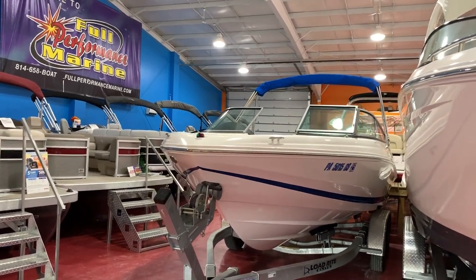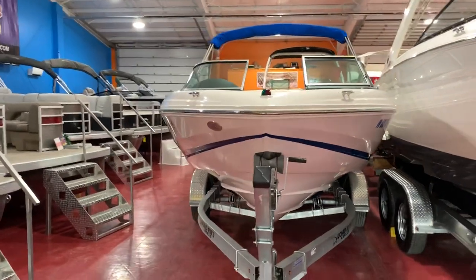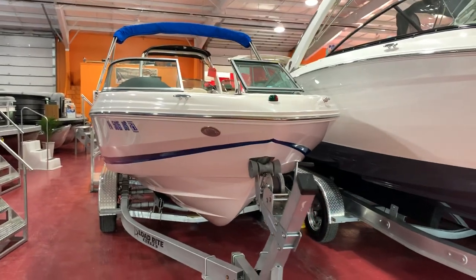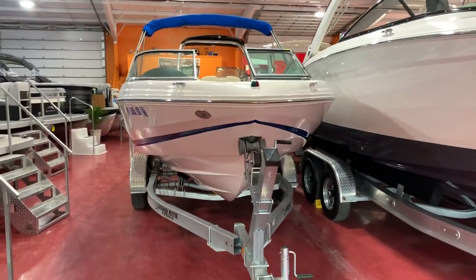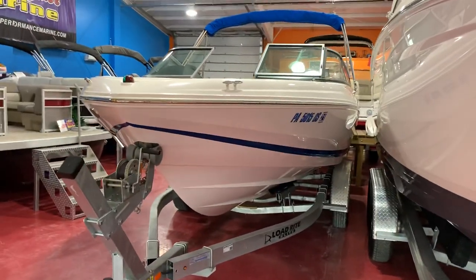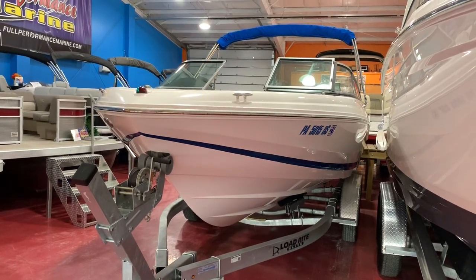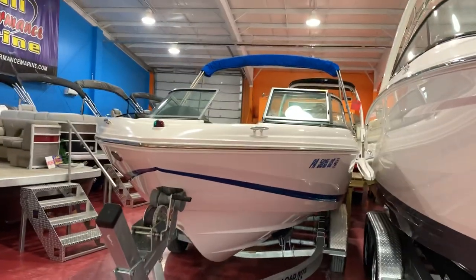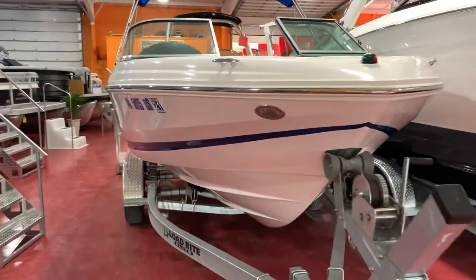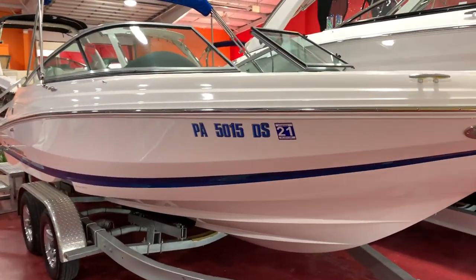We have a new listing here at Full Performance. This is a 2017 Regal 2000 ES model. We sold the boat new and have done all the service, storage, and maintenance on it since day one. The boat is very clean — all white with a single Newport blue stripe and Newport blue canvas. It only has 63 hours on it and comes with a 225 horsepower V6 fuel injected engine.